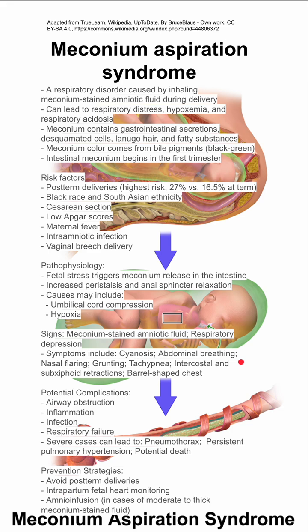For prevention, avoid the top risk factor of post-term deliveries. Intrapartum fetal heart monitoring can help, and amnioinfusions can help in cases of moderate to thick meconium-stained fluid.